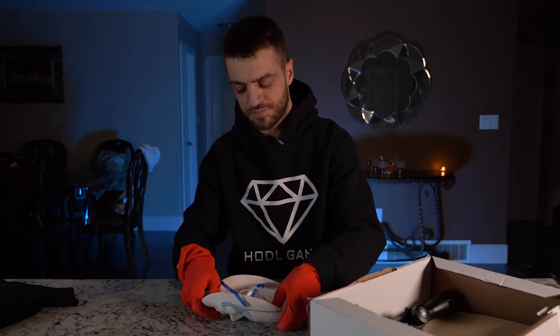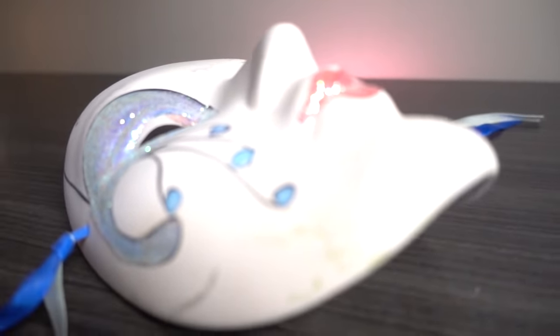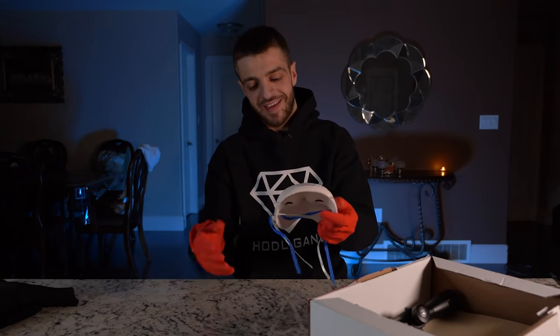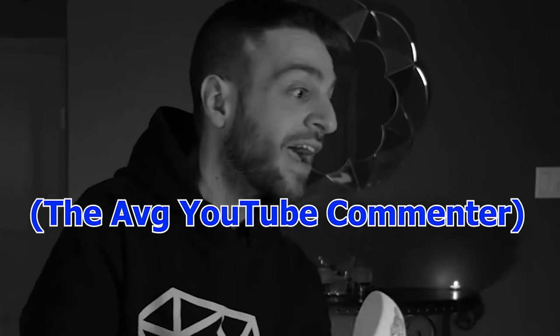We have a glass porcelain mask — take a look at this, it's pretty, it's nice. Does it suit me or my personality? I wouldn't think so. Am I gonna put it on? Triggered people in the comment section down below — there's anthrax inside the mask.